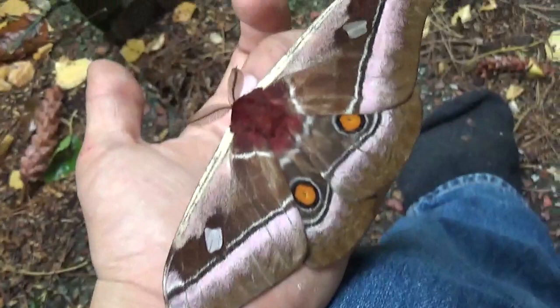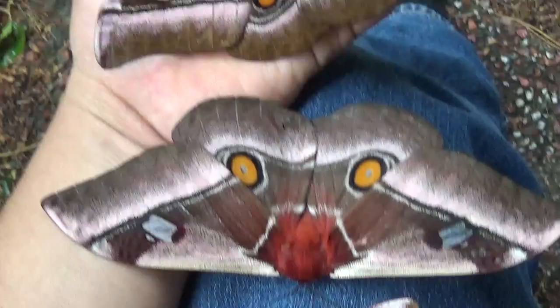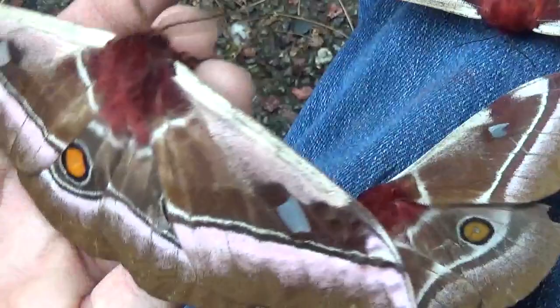Bunea Alcinoe, the African cabbage tree silk moth. I usually had problems with very sporadic emergences of this species, but it seems that now I finally solved that problem, with a nicely synchronized male and two huge females. I forgot how big and beautiful this species is.